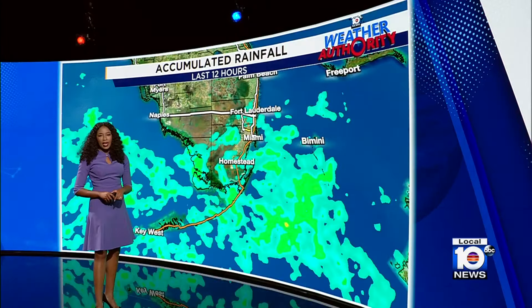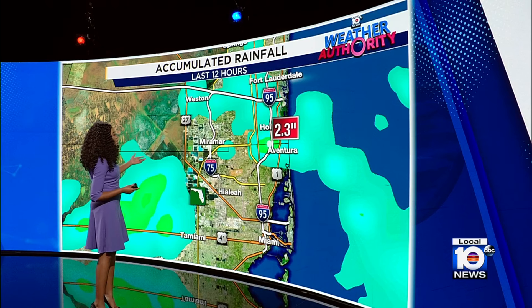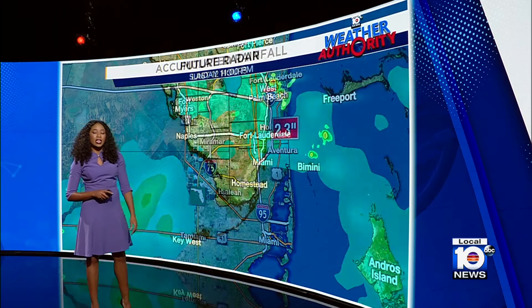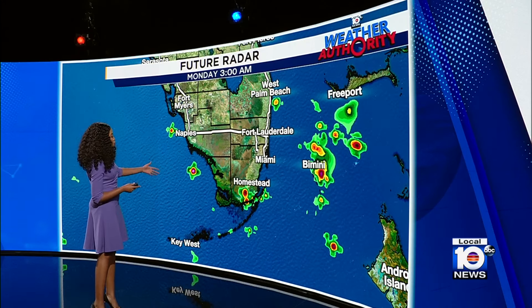Let's go ahead and check out how much rainfall we saw today. In some spots like Aventura as well as Hollywood, that number is around two inches of rain, and this is radar estimated. It was pouring in this area, and now we're starting to see dry conditions, so for the rest of the evening, do plan for quieter conditions to move through.